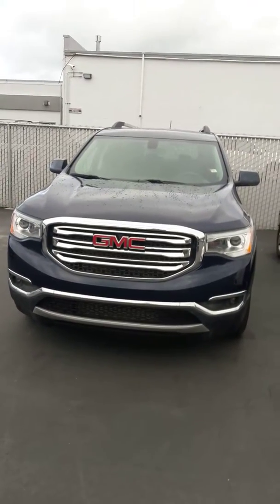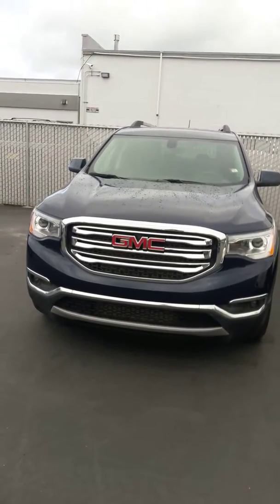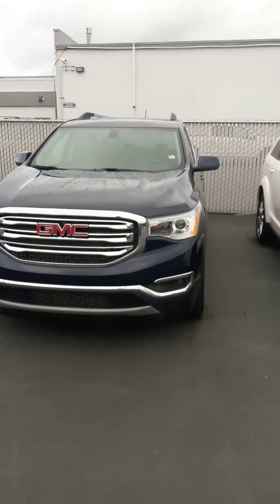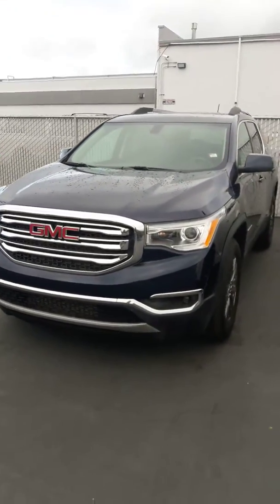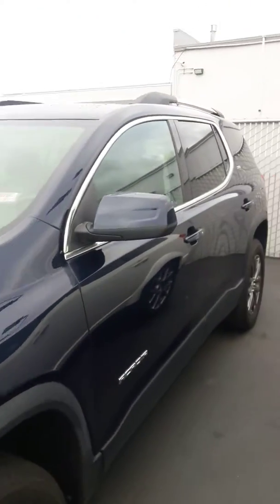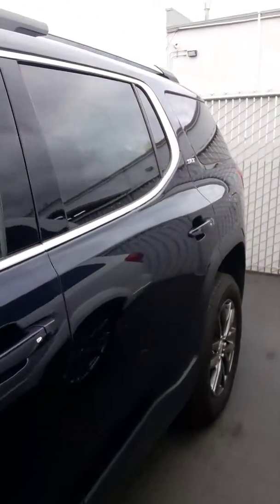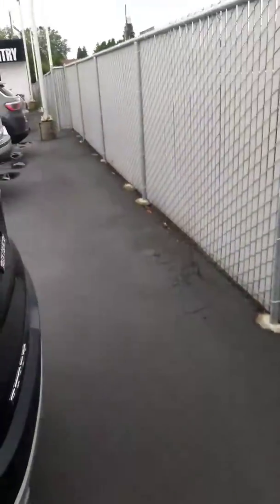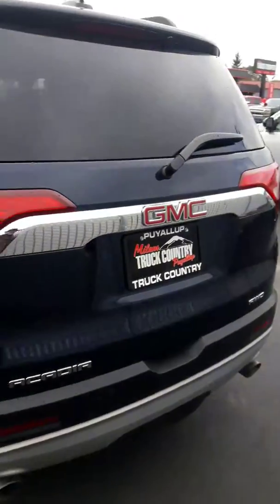Hello, Jim Dixon here at Milan Truck, Jeep and Mazda country. I'm going to do a personalized walkaround video for this 2017 GMC Acadia that you inquired about. I'll just do a brief walkaround — it's kind of overcast today so it's a little bit dark, but it gives you an idea. I'll get the outside and then I'll get the inside for you.